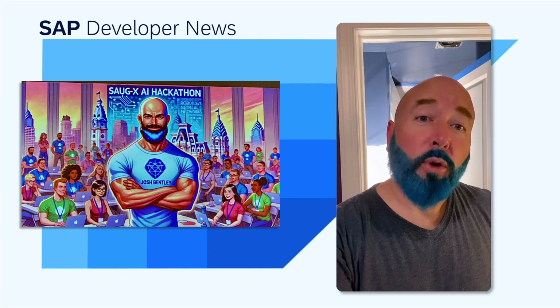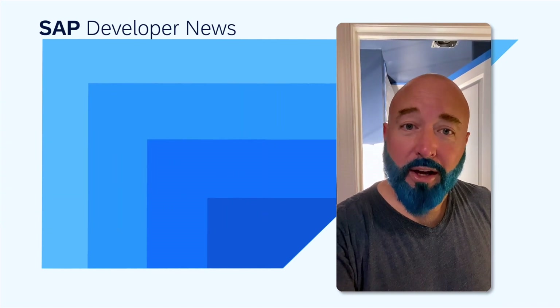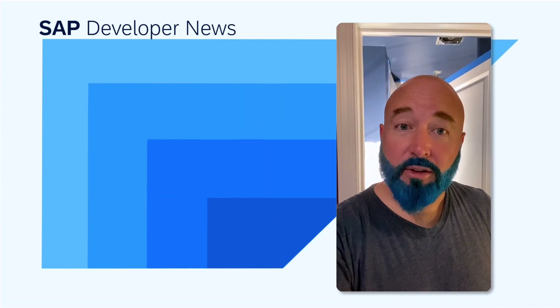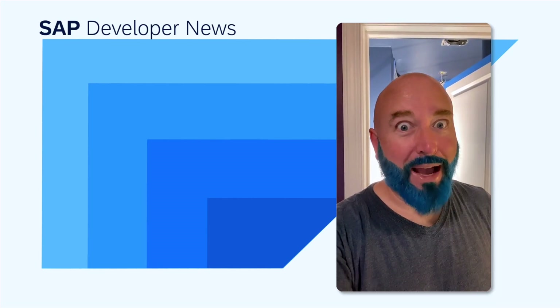I'm not going to spend the next four hours naming each and every one of you — just kidding, it's a short two-minute video. I'm going to get back to working on the house and take off the rest of the year. I hope you all have a great holiday season, and I can't wait to see you next year. Bye.